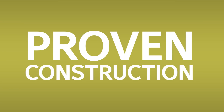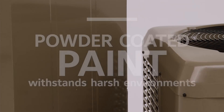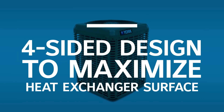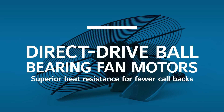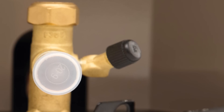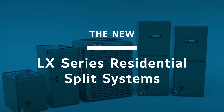Extreme engineering, relentless attention to detail, and a healthy obsession with quality. The new LX series residential split systems don't just cross the line — they set the bar.